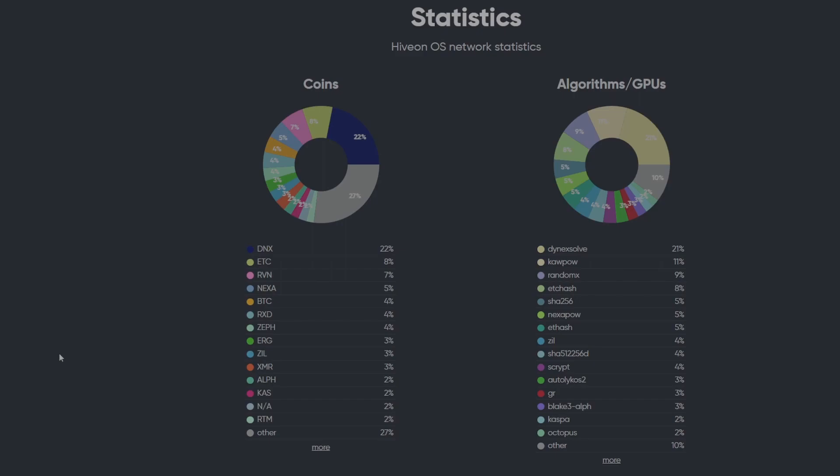ZIL is only at three percent — I don't understand why it's not at 80 to 90 percent. Every GPU miner should be mining ZIL. It's just free money. GPU mining is still in a tough spot, we are still in a bear market, and you really need to be mining ZIL. There's no excuse — you just need to be doing it. Also, K1Pool has dropped a lot of their fees so you don't even have to mine a secondary coin on it coming up with the ZIL network upgrade. Just get on K1Pool with ZIL and mine it — whether you use my referral code or not, but I appreciate it if you do.